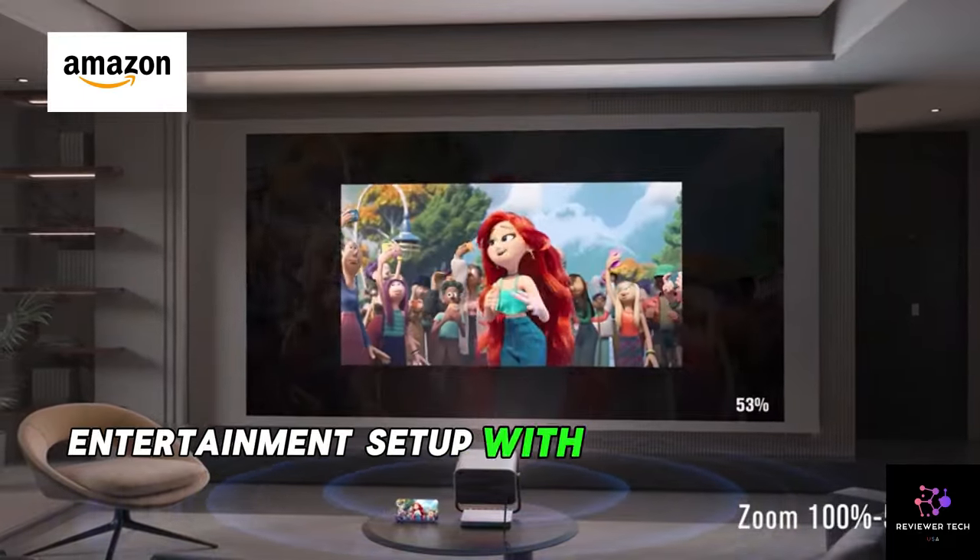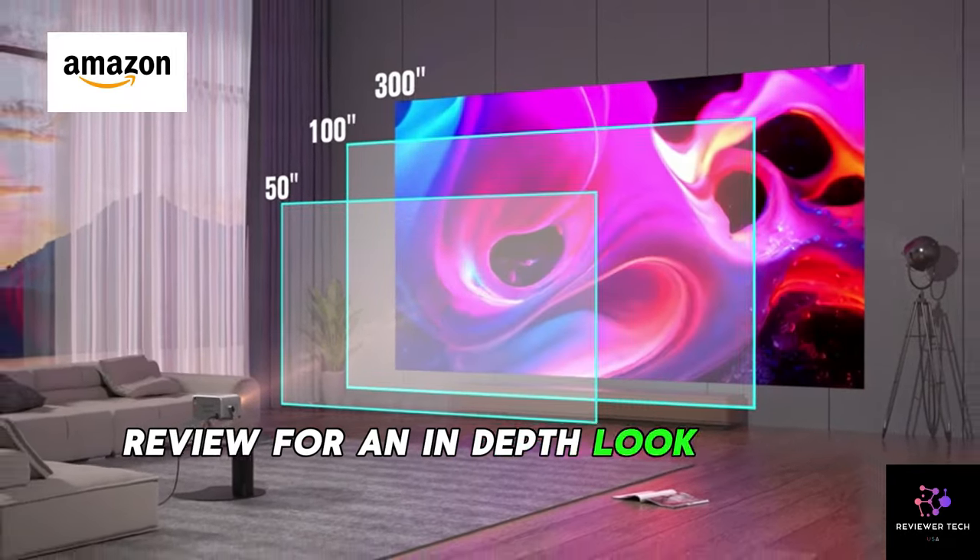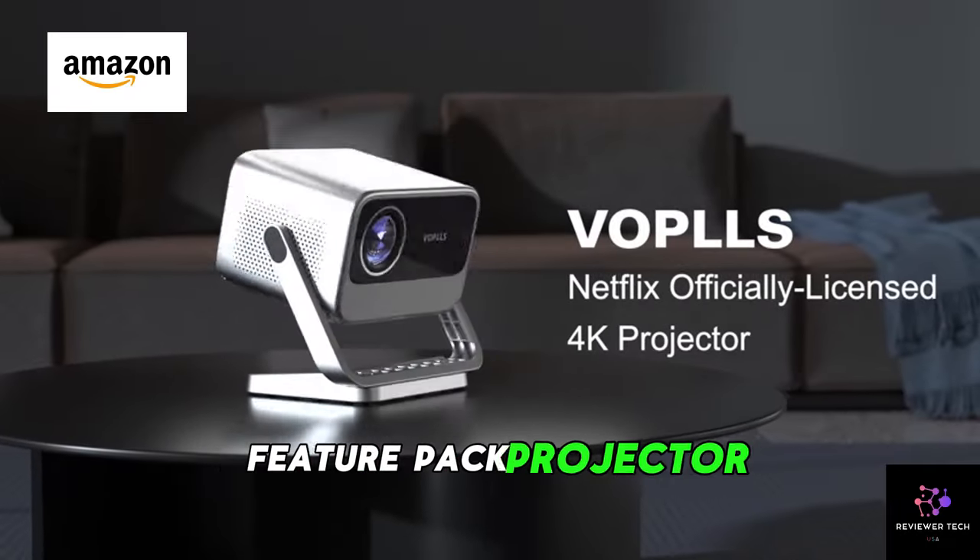Why settle for less when you can have it all? Upgrade your entertainment setup with the VOPLs 4K Projector. Check out the full review for an in-depth look at this smart, feature-packed projector.